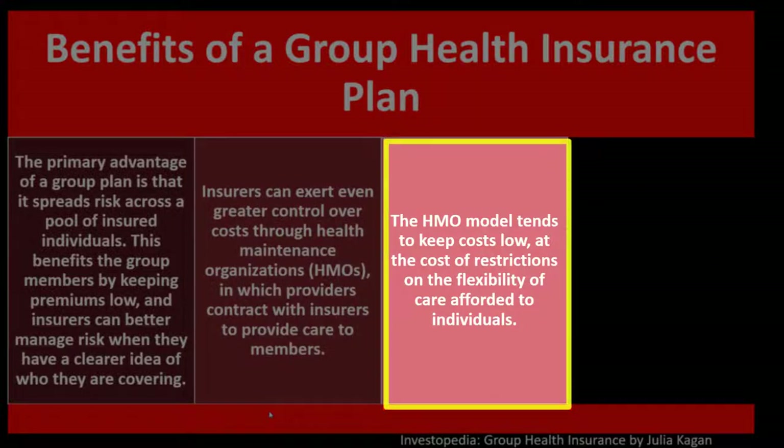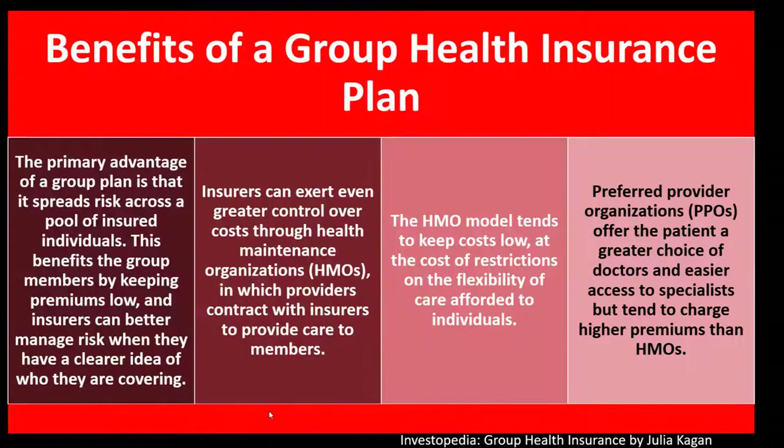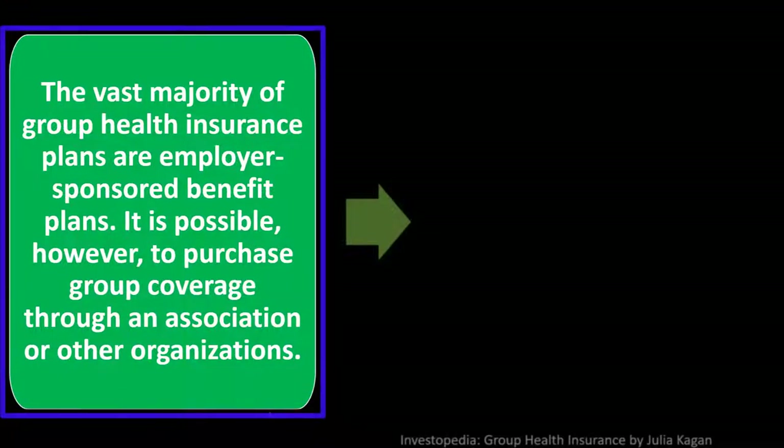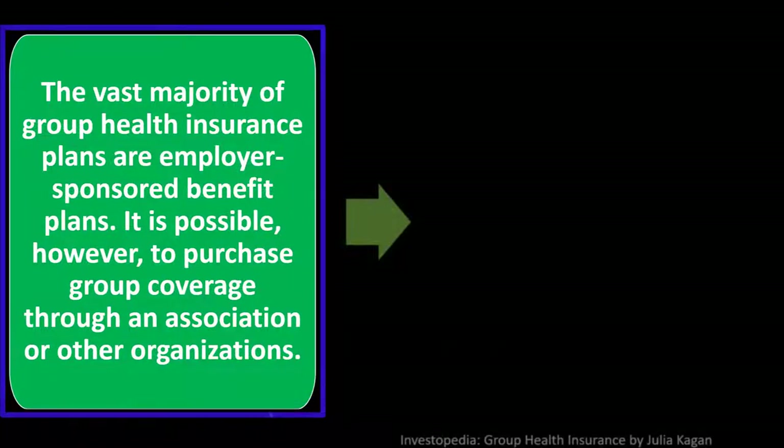The HMO model tends to keep costs low at the cost of restrictions on the flexibility of care afforded to individuals. Preferred Provider Organizations — PPOs — in contrast to HMOs, offer patients a greater choice of doctors and easier access to specialists, but tend to charge higher premiums. The vast majority of group health insurance plans are employer-sponsored benefit plans, which is why we typically think of the employer first when seeking coverage.